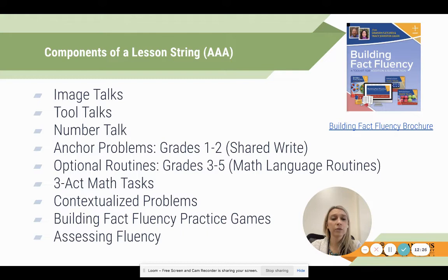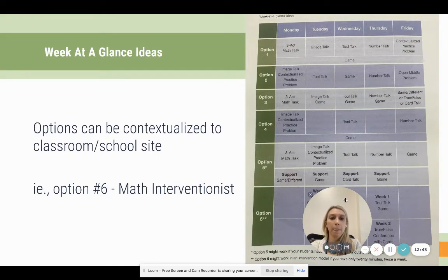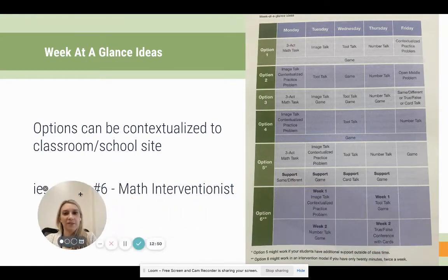We also have three-act math tasks, which are new to enVision this year as well. Then the contextualized problems, building fact fluency practice games, and lastly the assessing fluency piece. You can see again that we start with acquisition, move to automaticity, and then move into that application phase.